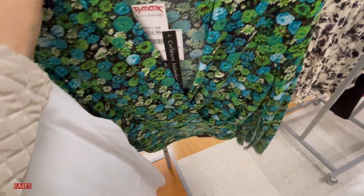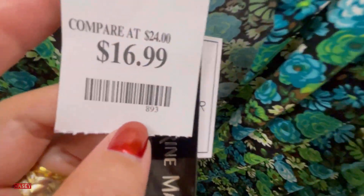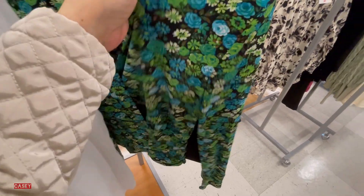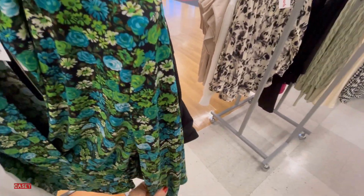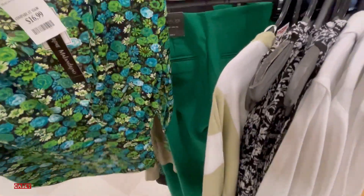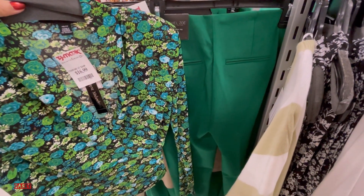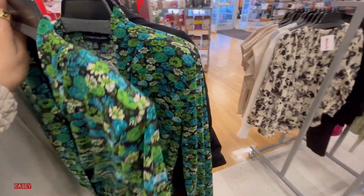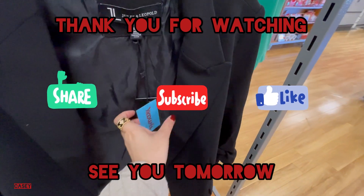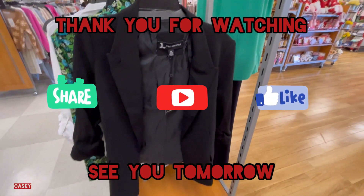I also found this green flower print top, so cute at $16.99, with surplus detail at the front and padded shoulders. You can actually wear this together with the green pants and flower print for St. Paddy's — very nice! I'm going to end the vlog now. Thank you for watching, subscribe, I'll see y'all tomorrow, bye bye!